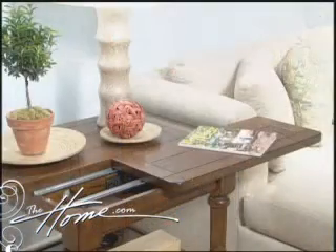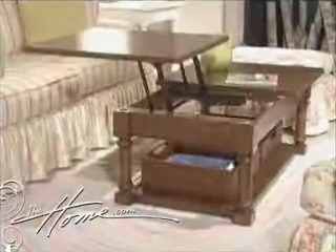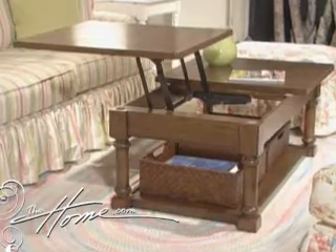We have all kinds of interesting storage features. We have end tables that have slide-out panels where you can plug in your computer, so you can work at your laptop. We have a cocktail table where that portion actually elevates, so you can set your laptop there and work if you'd like to.